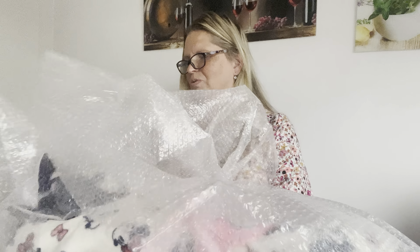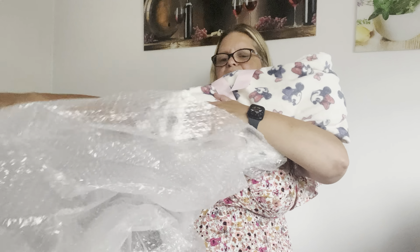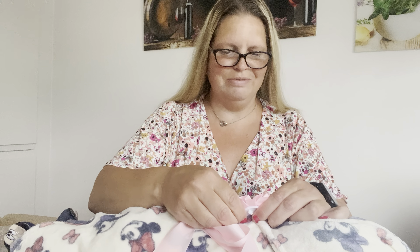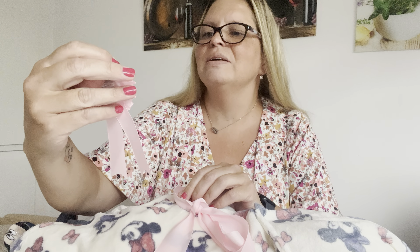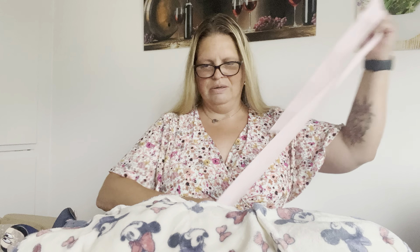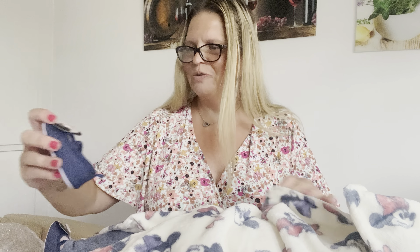It's very well wrapped, that's good. As I said before, she had a long journey. Wow! A unicorn - this was so sweet. Lovely blanket, very very soft and nice. And I'll take her shoes off so you can see.